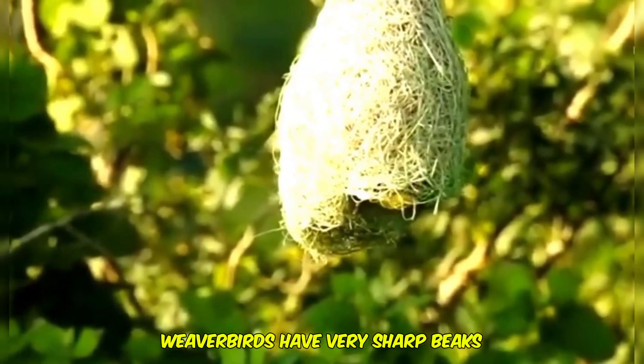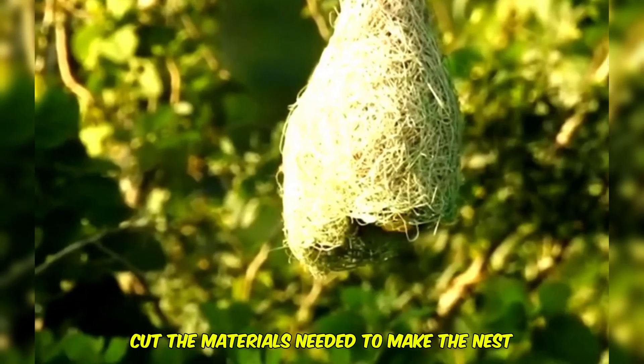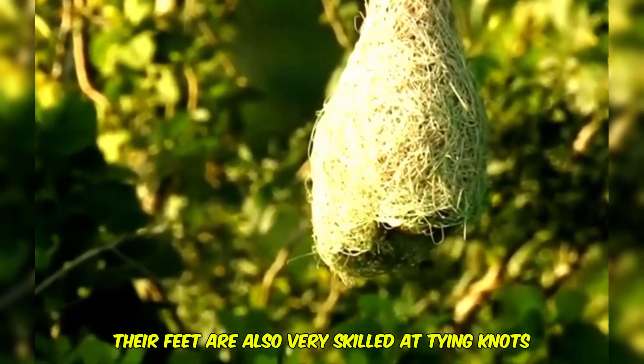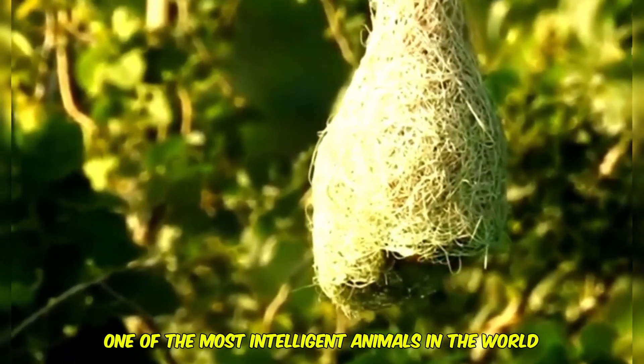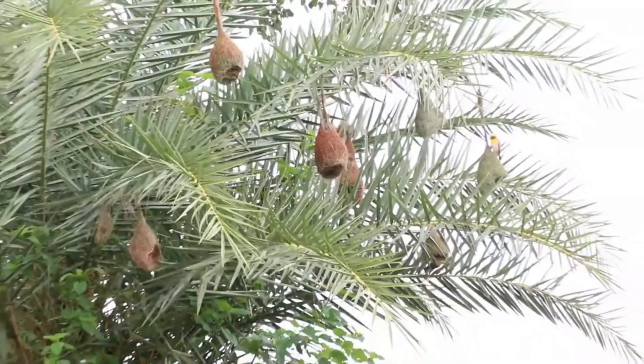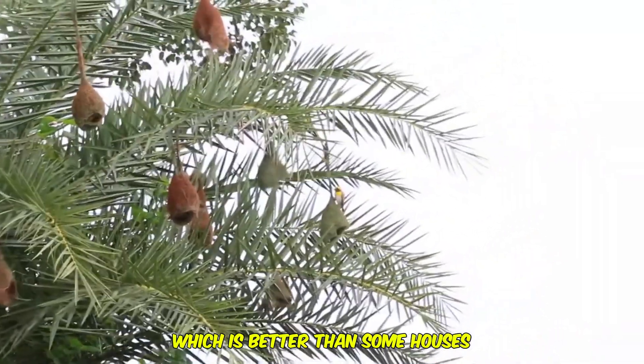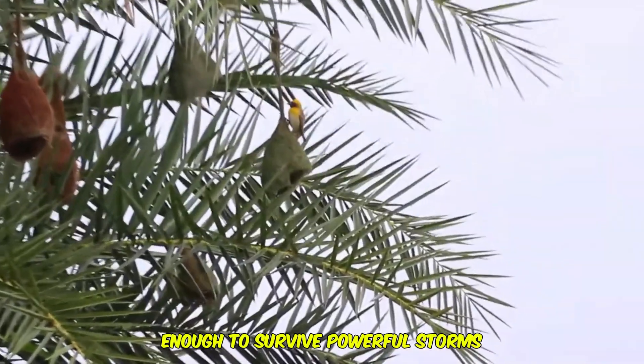Weaver birds have very sharp beaks, which allow them to cut the materials needed to make the nest. Their feet are also very skilled at tying knots, making weaver birds one of the most intelligent animals in the world. Their nests are 100% waterproof, which is better than some houses, and they're also built well enough to survive powerful storms.